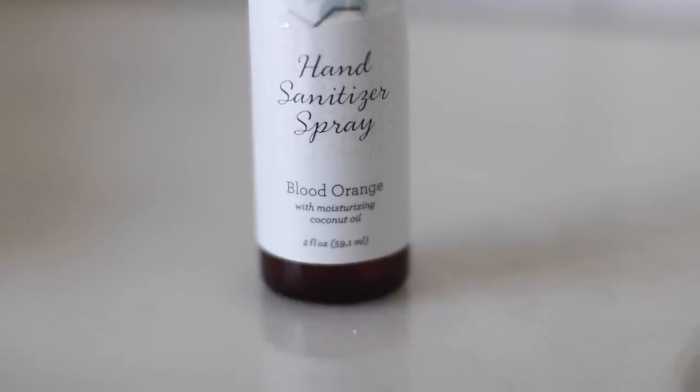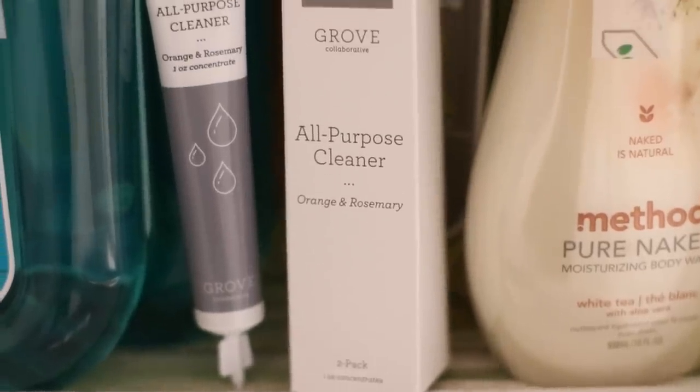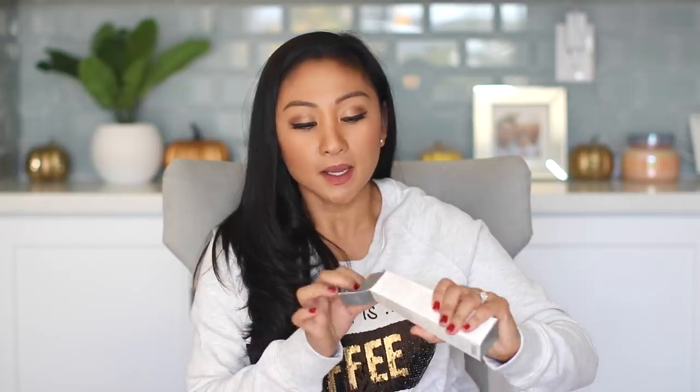I also had to buy my original hand sanitizer that I love so much — this is the Blood Orange one with nourishing coconut oil. You can only get this hand sanitizer on the Grove site — it's like their brand. It works so well and smells so good. I also got an all-purpose cleaner, Orange and Rosemary by Grove Collaborative. It's concentrated — you just squirt it into a bottle with water.